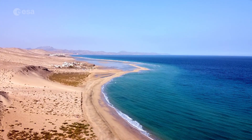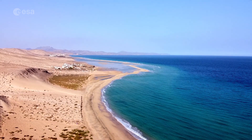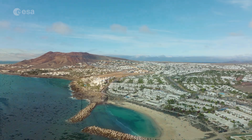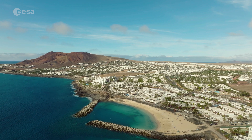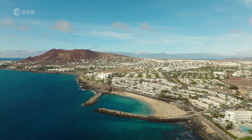These islands are part of a group of island volcanoes lying in the North Atlantic Ocean. Today we take a closer look at Fuerteventura and Lanzarote, part of the Spanish Canary Islands. Welcome to Earth from Space!